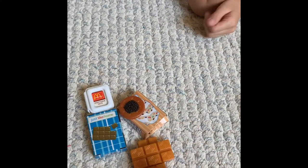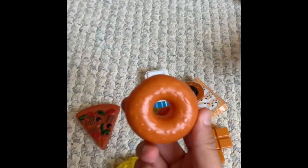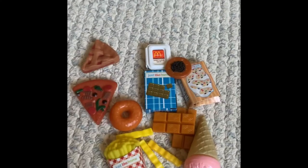Some pizza — pizza depends on what type, but usually pizza isn't the healthiest food for you, so we'll put that in our unhealthy category. Some donuts — donuts are pretty fattening. Pie. And some ice cream. So we have some things here that are unhealthy.